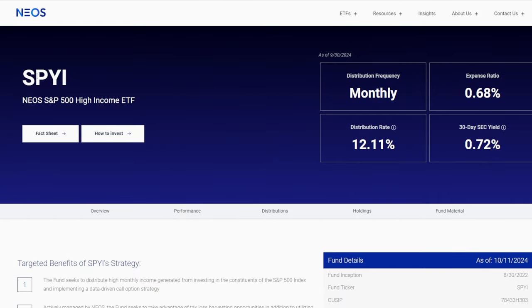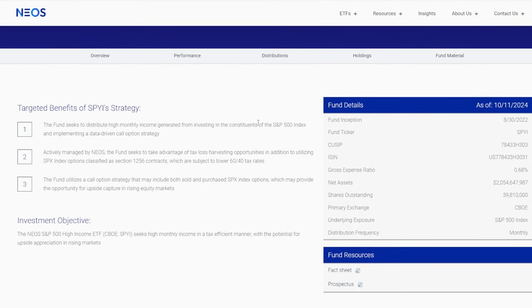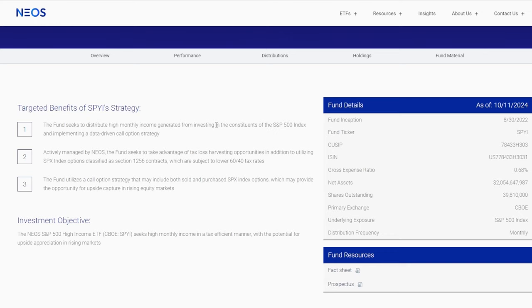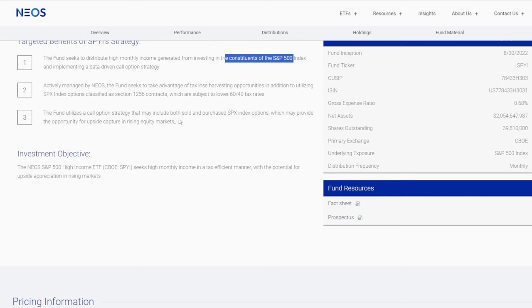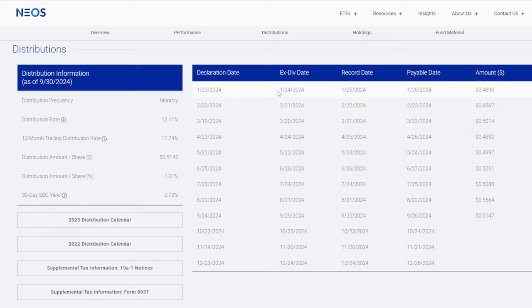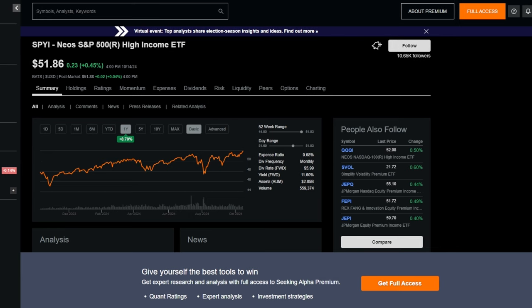The reason I purchased so much SPYI personally is simply because I want more exposure to different stable or somewhat stable income-generating ETFs like this one that track a very stable index, but along with that utilize a covered call strategy and pay a ton of distributions in a very tax-efficient manner. The distributions up until this point have been anywhere from around $0.48 up to $0.55 in a single month, and for an ETF that costs around $51.52 per share, that is quite a big distribution.